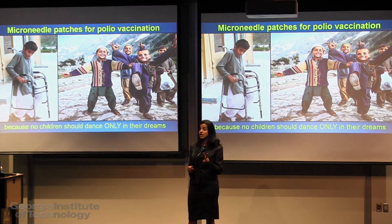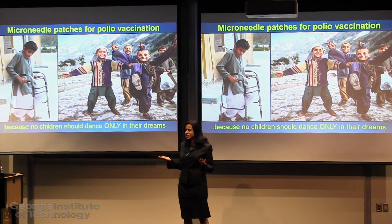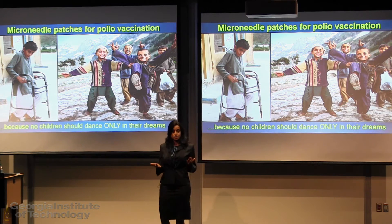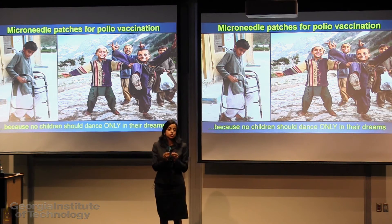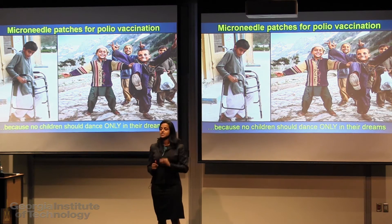Even though there are two modes of polio vaccination currently available — the oral polio drops and the conventional injection — they both have their own limitations. Hence, there is a need to develop a polio vaccination which is cheap, effective and easy to administer.